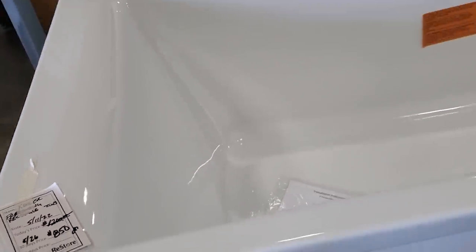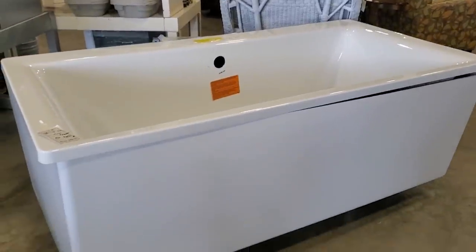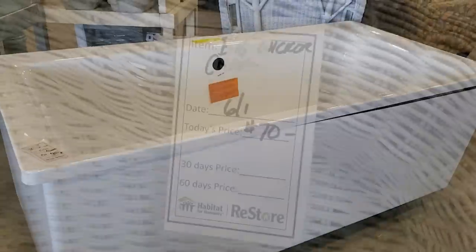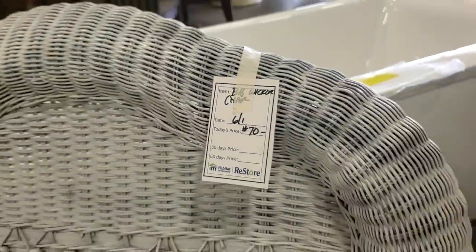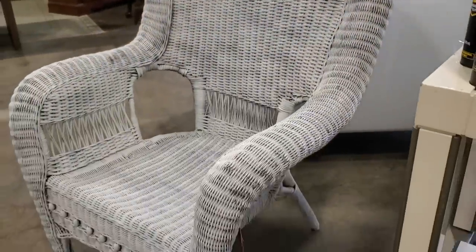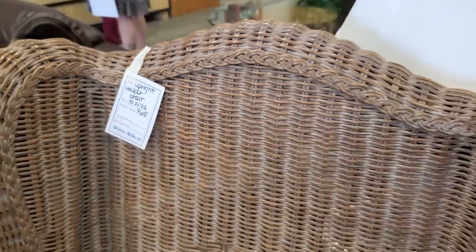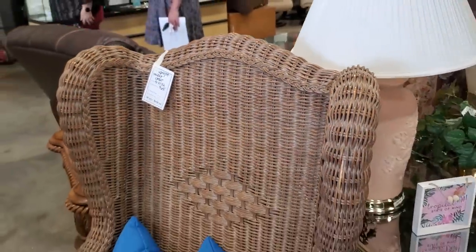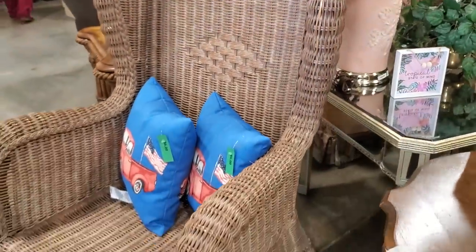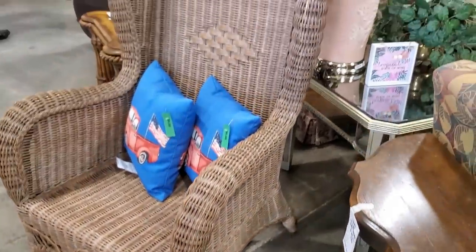Look at this tub — it's a freestanding tub, a little over $800. They'd already marked it down, brand new. Here's another wicker chair for $70, and these are really large wicker chairs — good prices. This is probably my favorite wicker chair they have, for $65. I think this chair was waiting to be priced the last time I was here, so definitely a good deal.